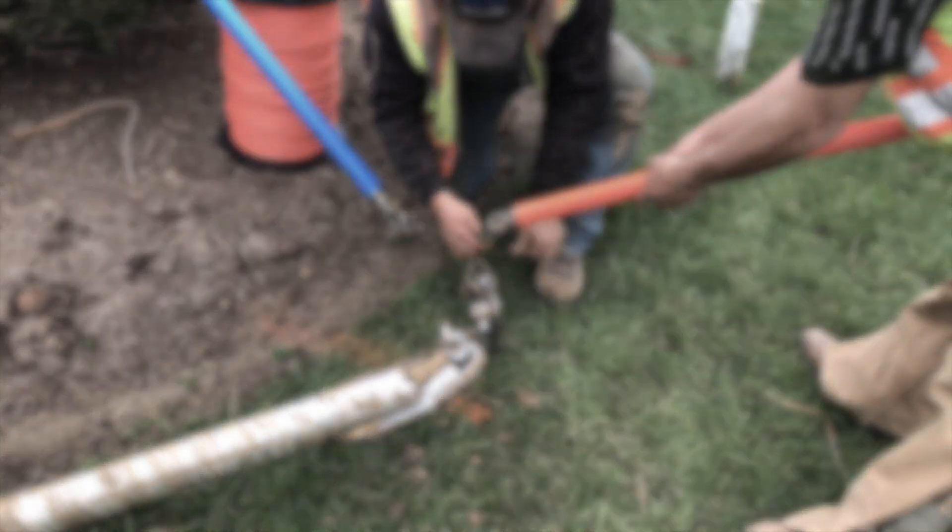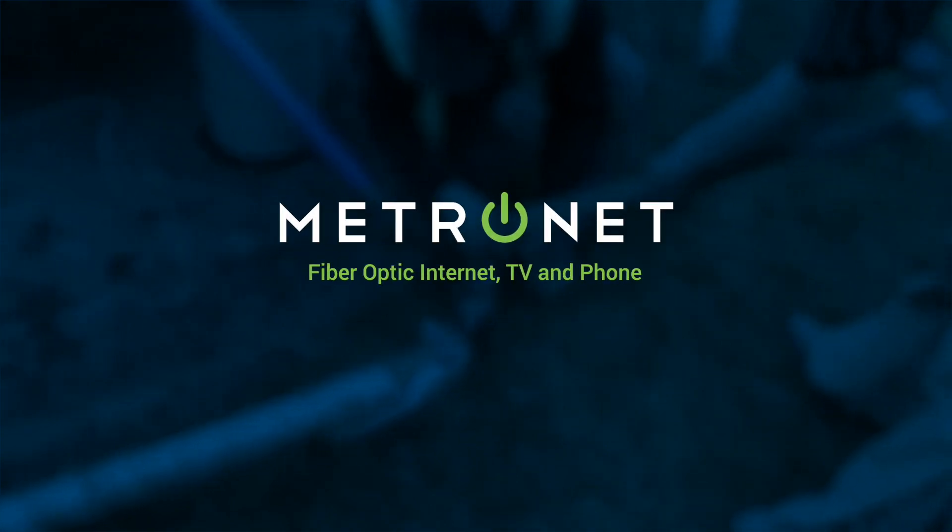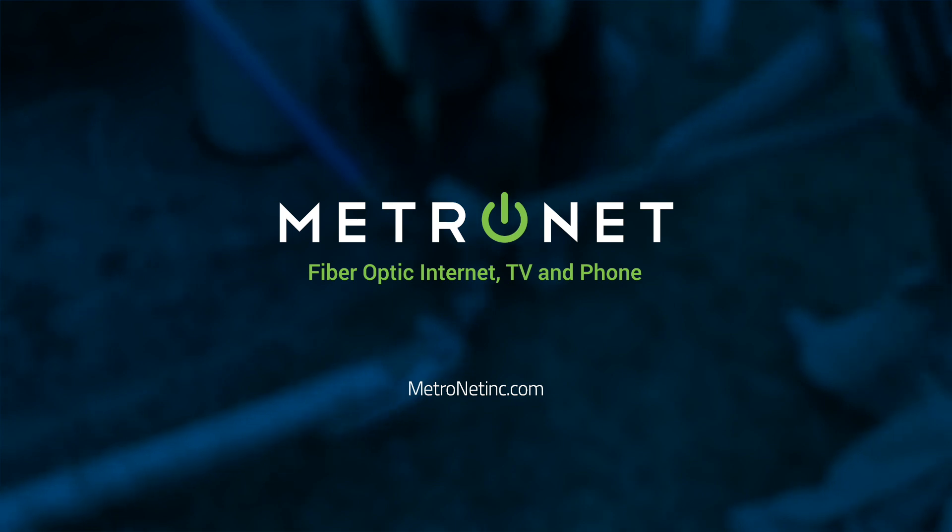For more information, updates, or to discuss specifics relating to your property, visit metronetinc.com/construction. We look forward to becoming a part of your neighborhood and hope to welcome you to the MetroNet family soon.